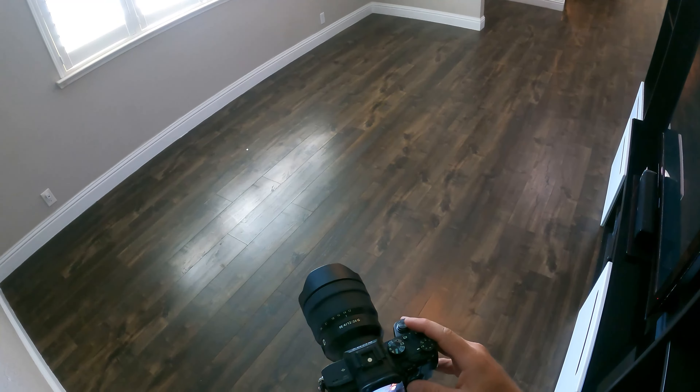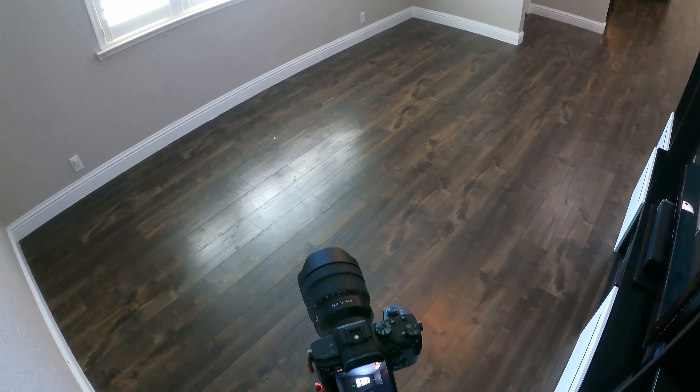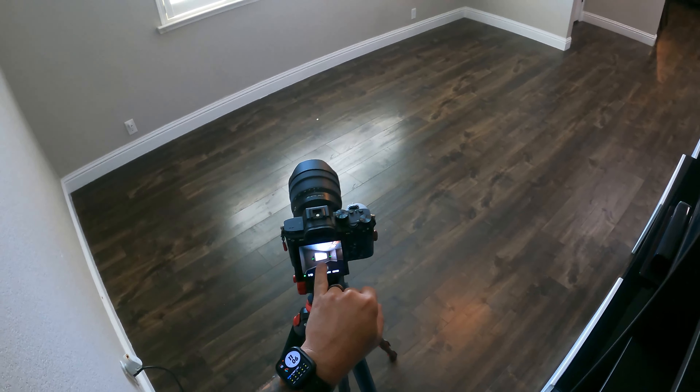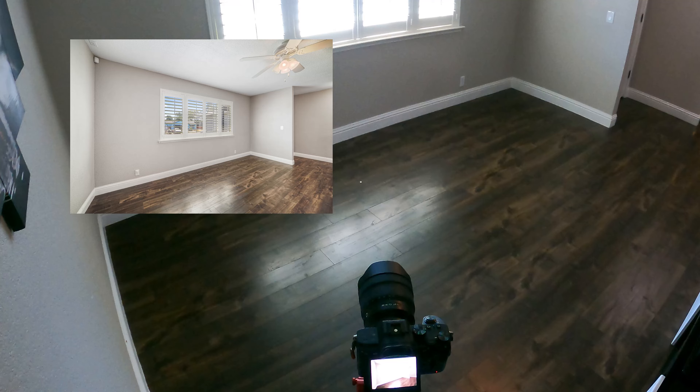This house is about 1,300 square feet, and I was able to do the walkthrough as well as the actual photoshoot in about 25 minutes.